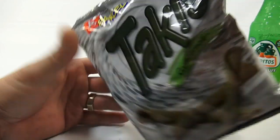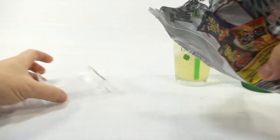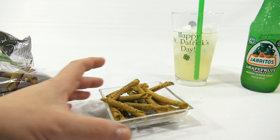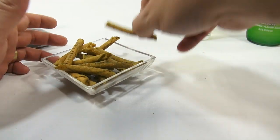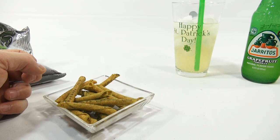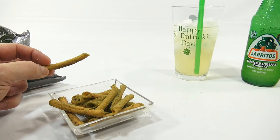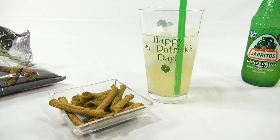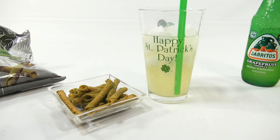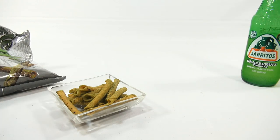We have some coming up where the corn snacks are actually green. Let me open it up — it did say open up here but I'm not going to follow that. So that is the Takis Guacamole. Let's give it a shot. Very good — right away I tasted the guacamole flavor. I think this is a good combination — this with the grapefruit. Very refreshing.